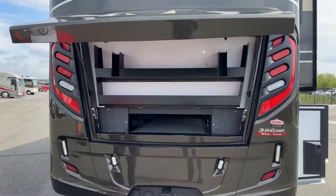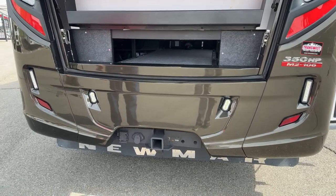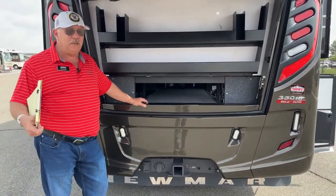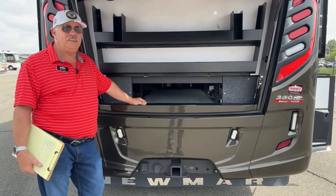And then your hitch setup right here. So this has a 20,000-pound tow capacity. Not unusual for Super C's — better than most. There are a couple that are even bigger, but they're much larger units as well. But at 20,000 pounds, you should be able to cover just about anything you want to do.